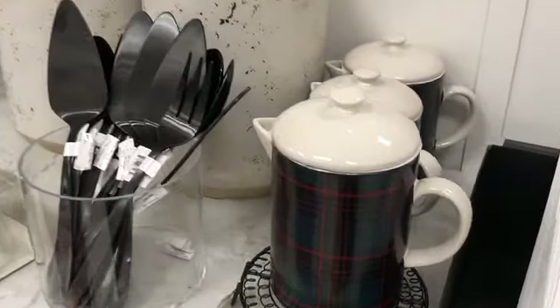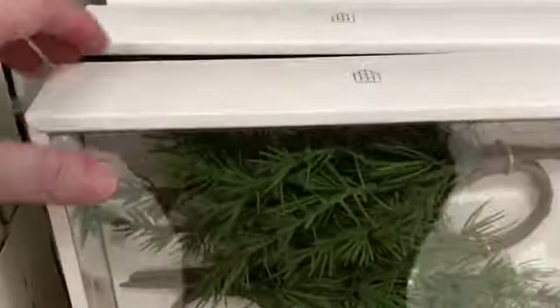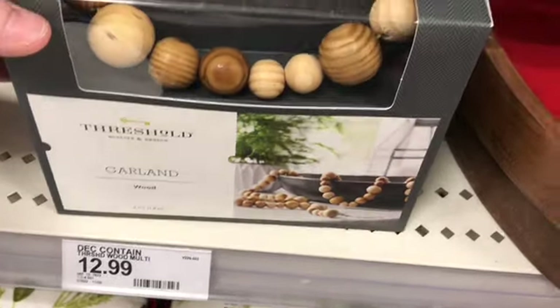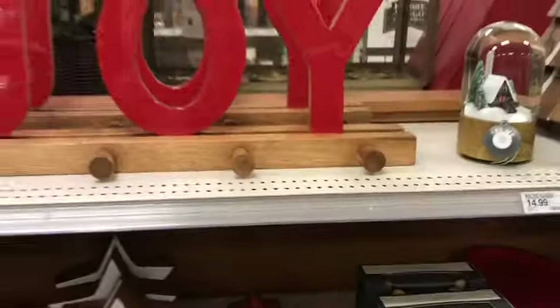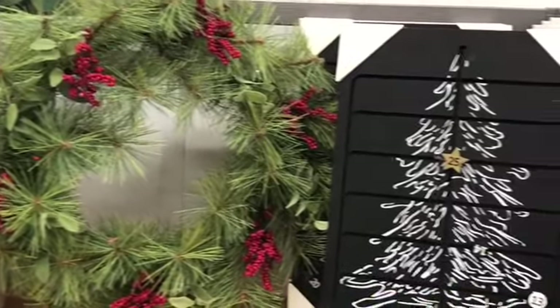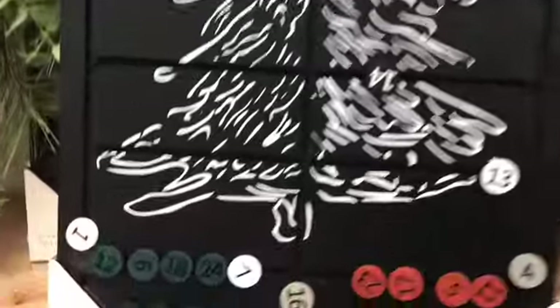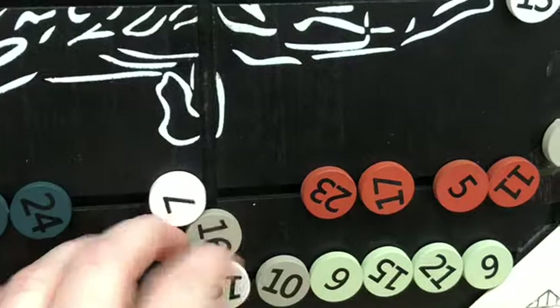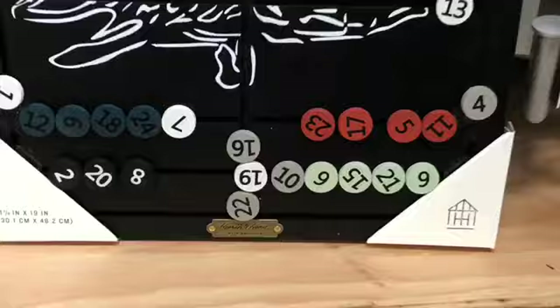I had to check out the Hearth and Hand collection. I can't say that I buy this stuff but I really like to look at it. It's a little bit pricey so I kind of wait to see if anything goes on clearance. They had that dark plaid which I really liked, and I really like the garland made out of wood beads lately. They had some really cute wreaths and this — I think it's like a countdown for Christmas. It was hard to handle with one hand but I figured it out.